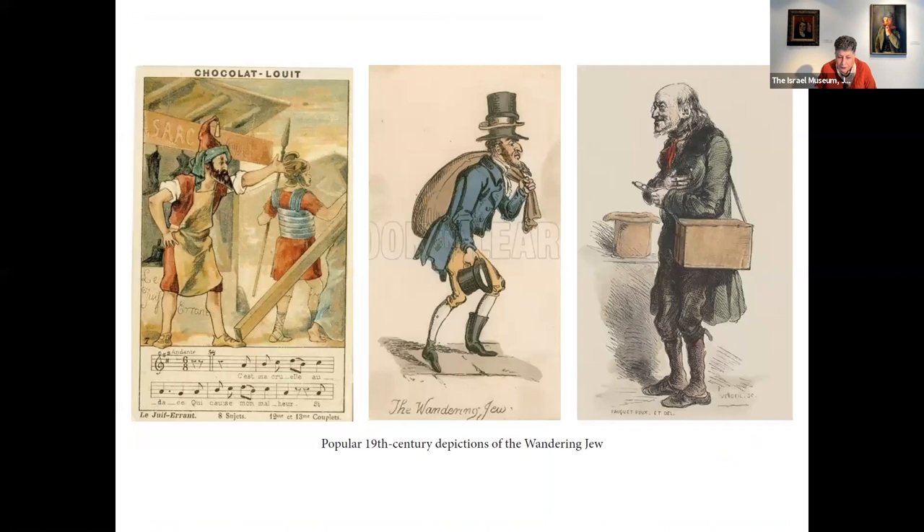Who is the Eternal Jew? It's that cobbler who told Christ, when he was asking for water upon his Via Dolorosa on his way to the crucifixion, 'Go and be crucified.' And Christ said to him, 'I may go, but you will never stay. You will always roam the earth, and until my second coming, you will know no peace.' Ever since then, the story tells us, this Eternal Jew is roaming the world, trying to find a place of his own, and will not rest until the second coming of Christ.